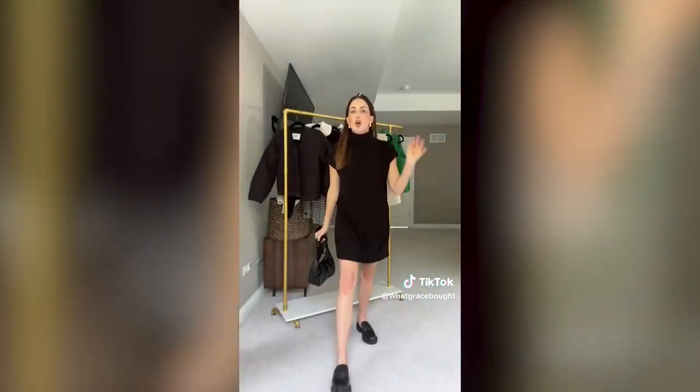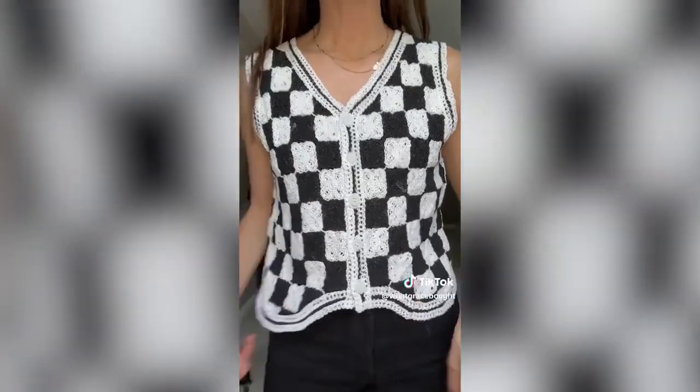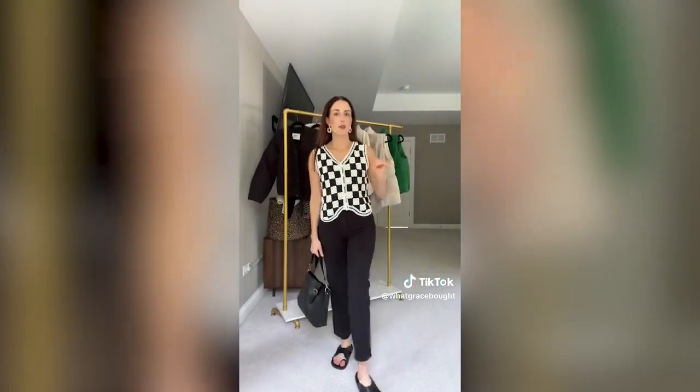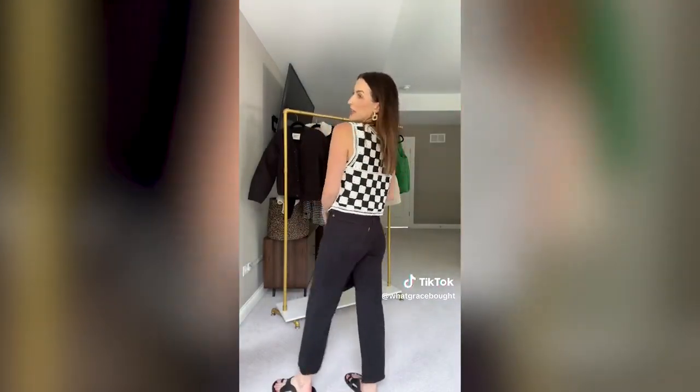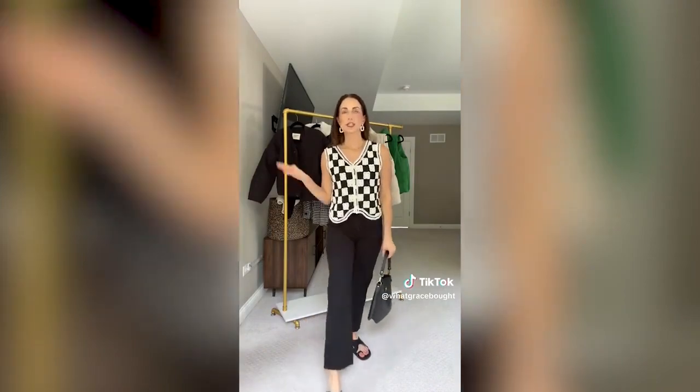This sweater dress is so perfect for early fall because it is not thick — it's like a thinner material. It's definitely not see-through but is perfect for August or early September. If you live somewhere warm, this is still giving fall vibes but you won't be sweating. This vest is like a crochet material — it comes in a ton of different prints and is just perfection. It is a bit see-through so I threw on a black bralette underneath. Looks so good with jeans, and imagine it with a satin midi skirt too.